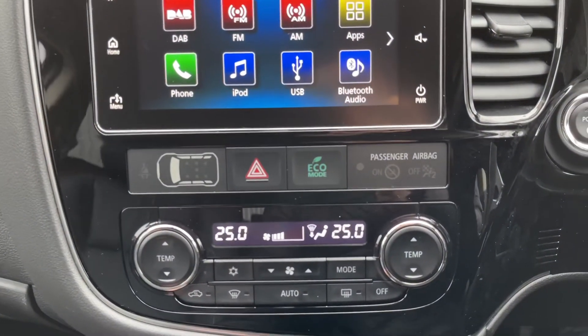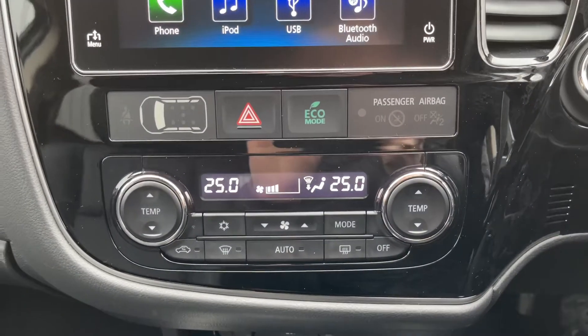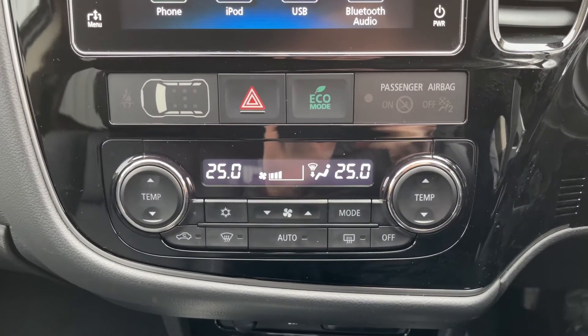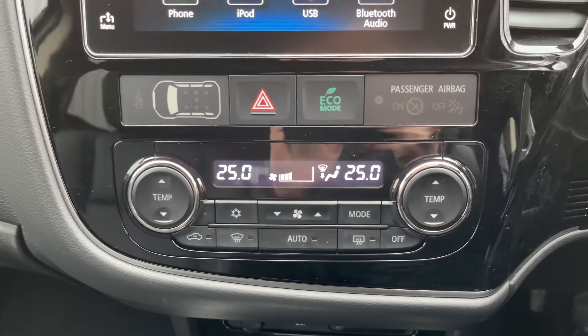Coming down from there you'll find a button for your eco mode, alongside your hazard warning lights. And beneath that is a dual zone climate control — very good to have, as passenger and driver can have different temperatures at the same time.